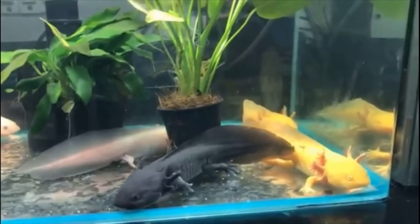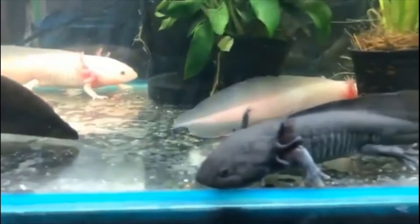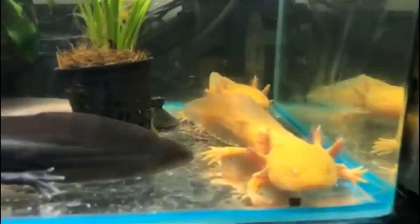You can also feed live feeder fish to your axolotl, but make sure they do not carry any parasites, as this can cause serious health issues for your axolotl.